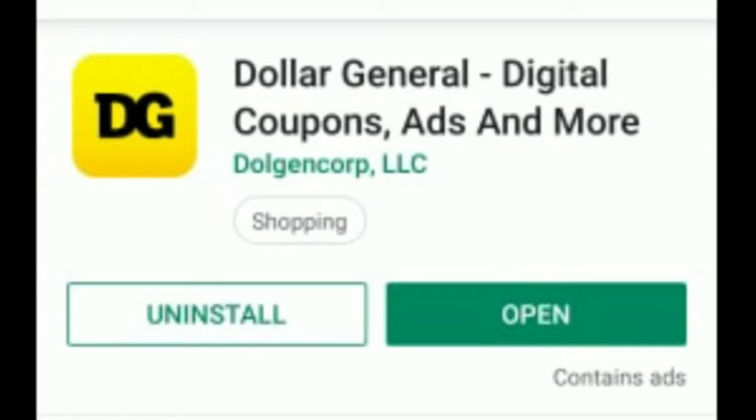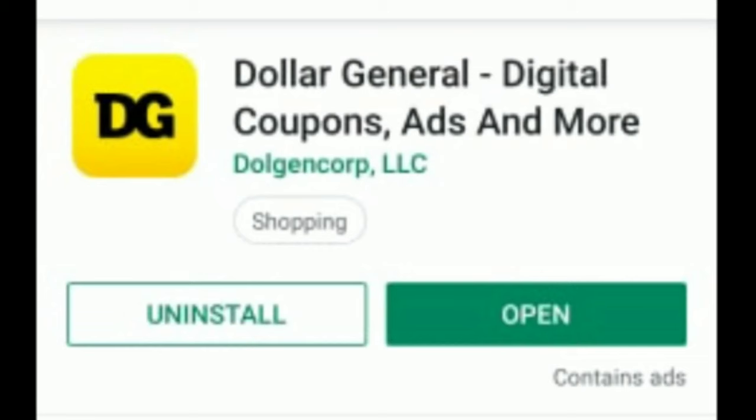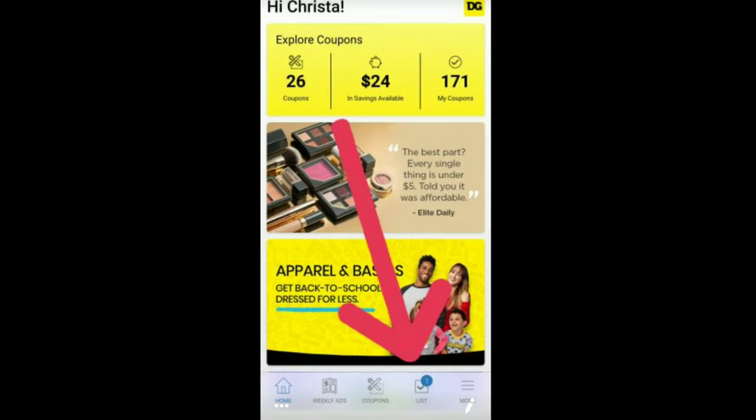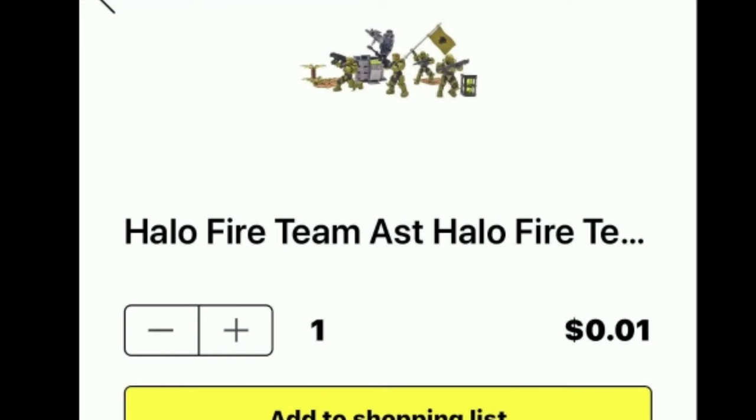Dollar General gave us a really awesome feature on their Dollar General Couponing app. Everyone now has the ability to scan for prices — before, your store had to have DG Go or Cart Calculator, but that is no longer the case. You can actually delete DG Go if you want. Just download the Dollar General Digital Couponing app. If you already have the app, make sure it's updated, then open it and look at the bottom tabs, click on List, and there will be a barcode scanner at the top. This is a total game changer for penny shoppers and couponers alike. Make sure you subscribe and hit the bell so you don't miss any deals!